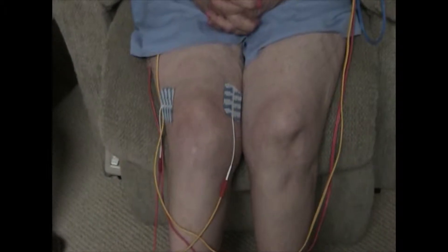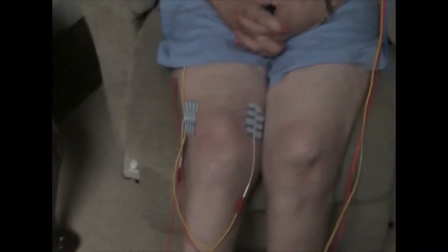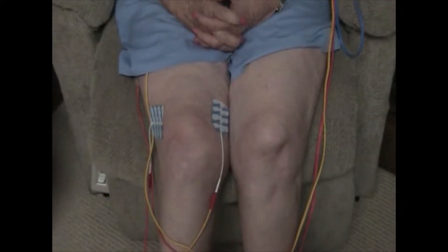We have the device on Phyllis's knee — this is the bad knee. The active recovery program actually puts four and a half times more oxygenated blood into the area. The swelling that she had has gone down significantly. Then we have it back on her neck as well.